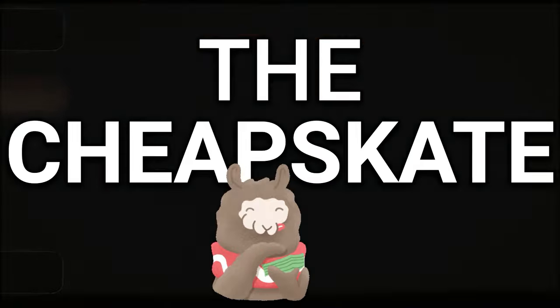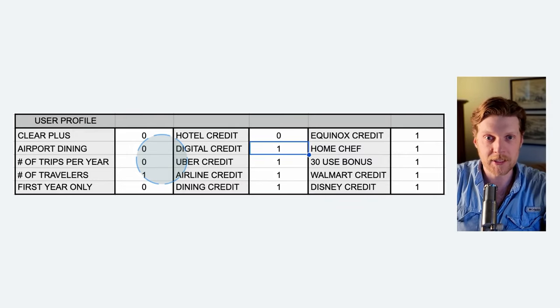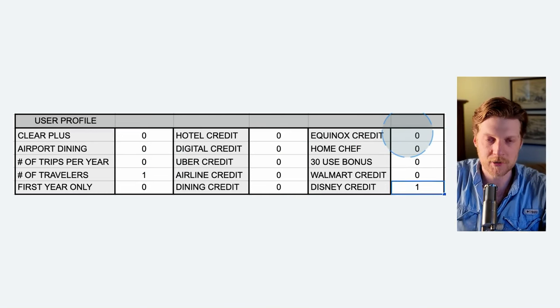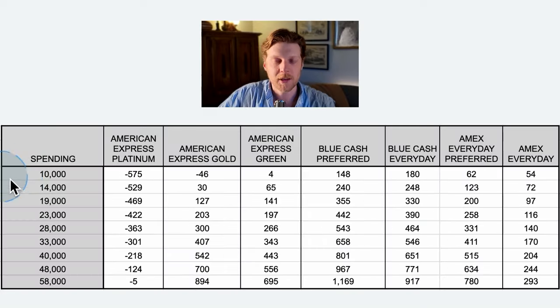My goal is to help you make more money and save more money. If you find this content valuable, please give me a like and subscribe. The next user profile I want to look at is somebody who's very frugal — you put a zero in all these categories. You're not going to hotels, not spending money on streaming or Uber, not using Home Chef or Equinox. Let's see which credit card comes out on top for somebody who is very frugal.